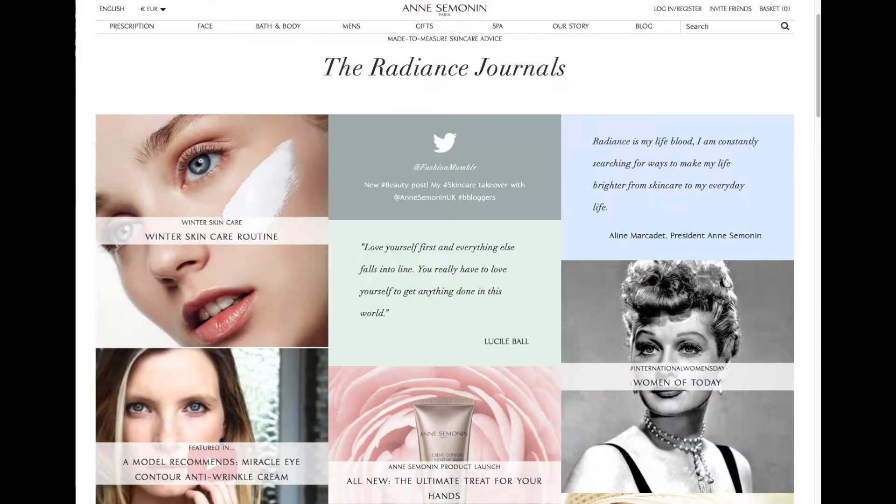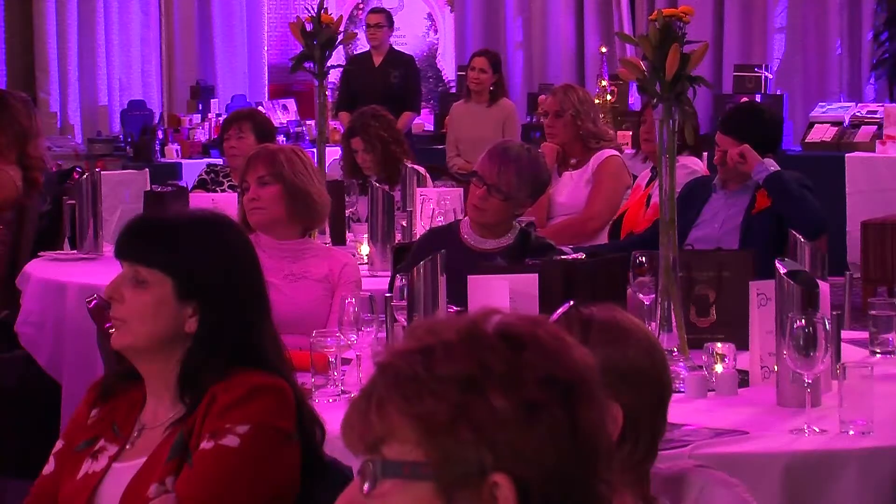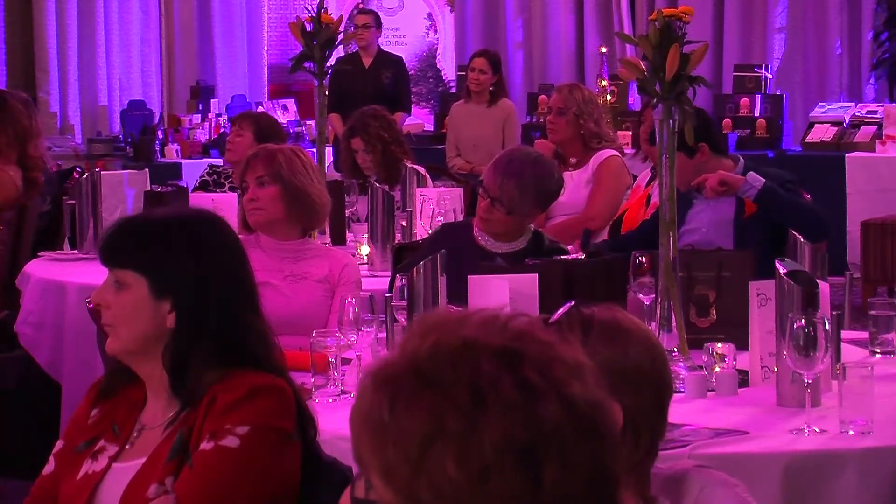Anne Sablin is a French skincare brand. We've been around for over 30 years now, and the concept of the brand was that people look at skin types. From this concept of looking at the condition of the skin, the skincare range was created to look at what does the skin need, how can we feed it, how can we get it to looking the best it possibly can.